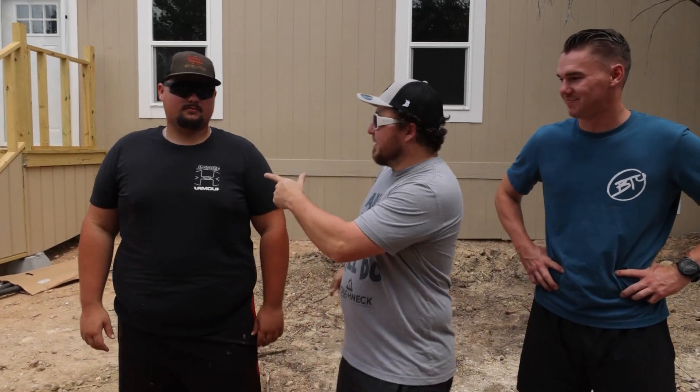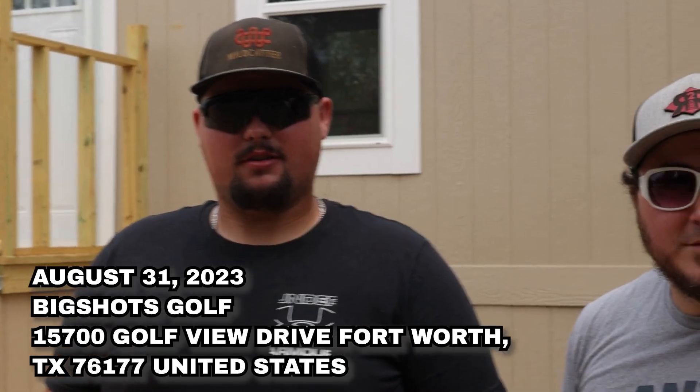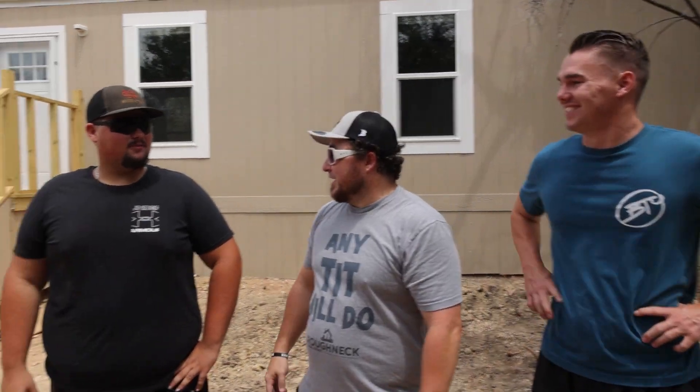Mobile home install class coming up, DJ. When, where, how? August 31st in Fort Worth at Big Shots. DJ knew the date right off the top — that was impressive.